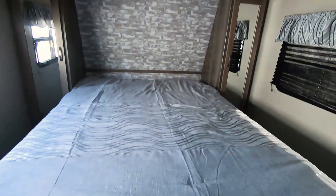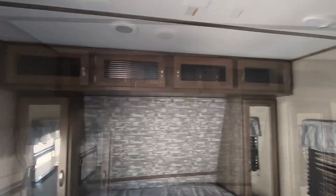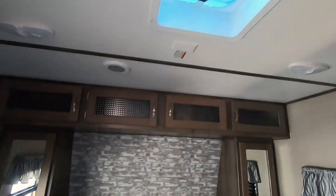Moving on into the bedroom, you have a regular queen-size mattress with shirt closets on each side and storage above the bed. This is pre-wired for a second air conditioner if you want to add that. It also has a nice place for a TV.